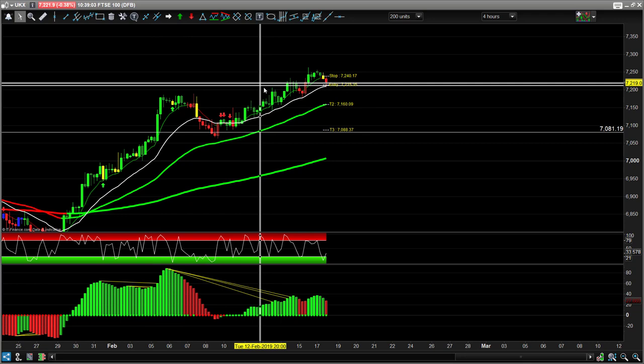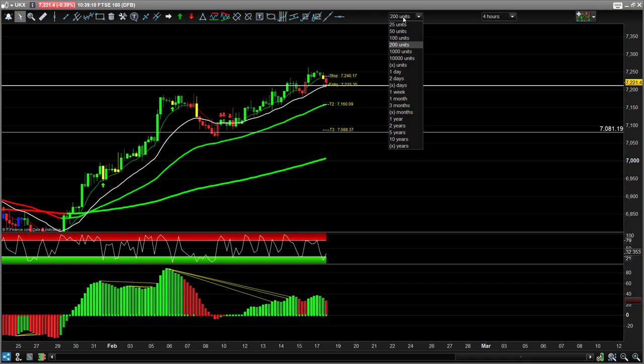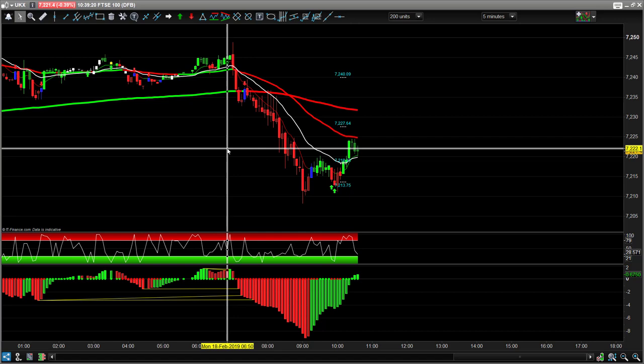There was some bearish price action — we had some two-way divergences coming off the high, which was signaled here. That two-way divergence brought the price down to support, and that's where you really have to stop going short in the markets, because we're into that support area.